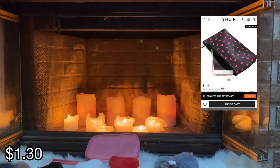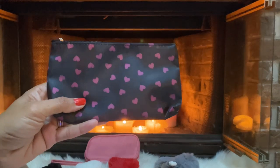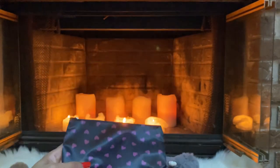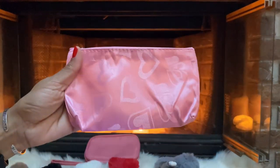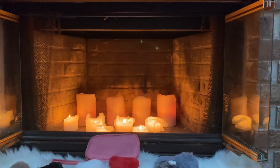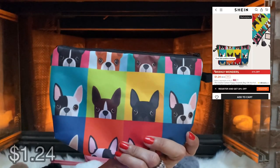Last but not least, I grabbed a couple of these little pouches with the love hearts on them — they would have been perfect for Valentine's Day actually. There's the black one and I got a pink one with the heart. I also picked up this cute little pouch with the dogs on it — I couldn't resist!